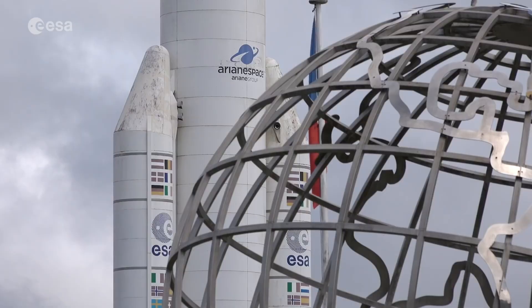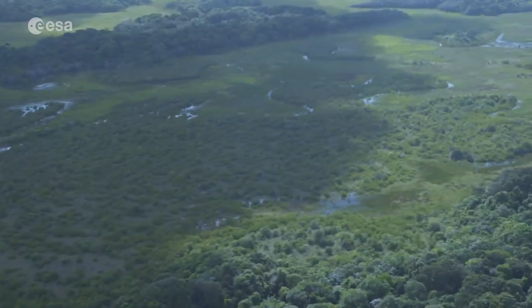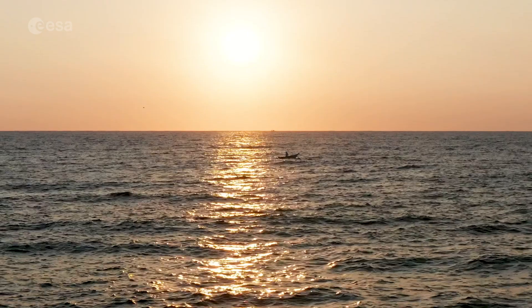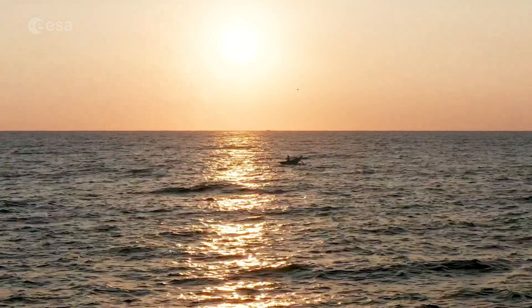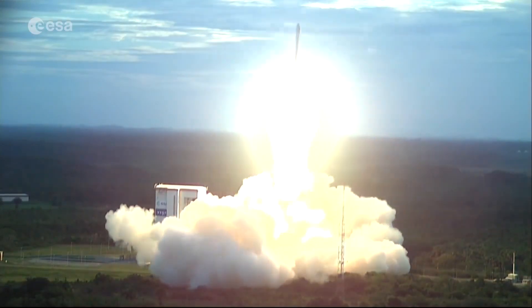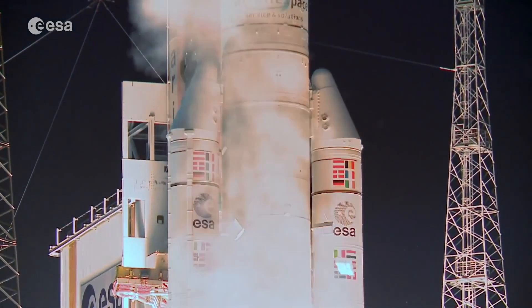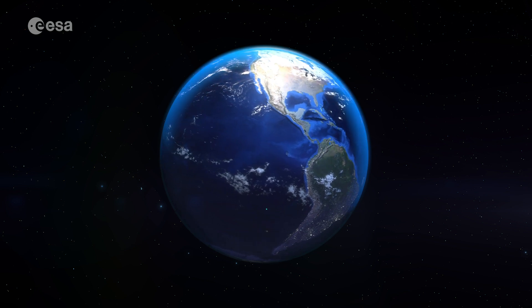French Guiana is a really good place for a launch site because we've got lots of room — it's on the coast of South America so we can launch over the ocean and not over people's heads. There are not many earthquakes there, so we don't have to worry about them shaking up our rockets. And because it's near the equator, the Earth's rotation means our rockets are already going at 1,500 kilometres an hour before they even take off.